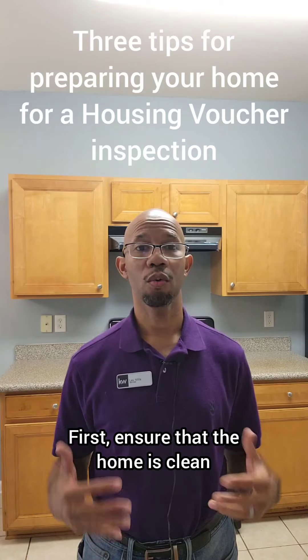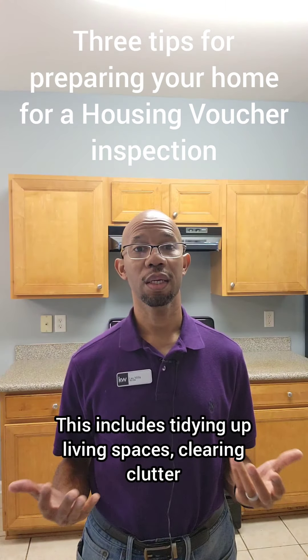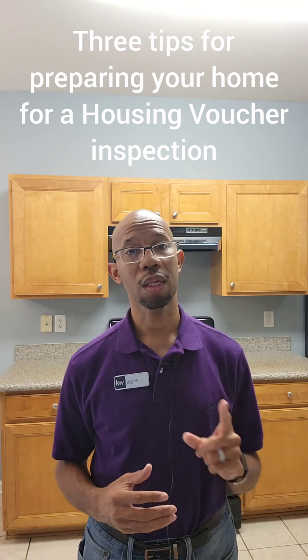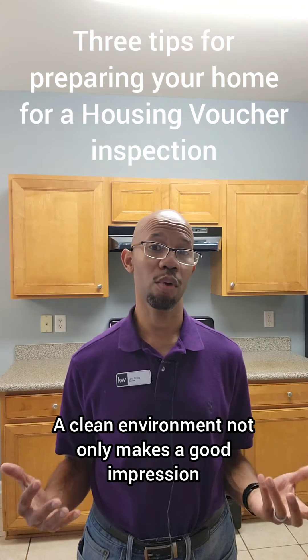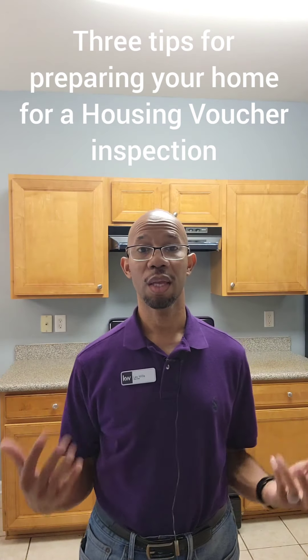First, ensure that the home is clean and well-maintained. This includes tidying up living spaces, clearing clutter, and addressing any minor repairs. A clean environment not only makes a good impression, but also helps identify any potential issues that need attention.